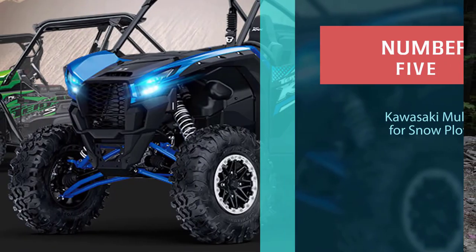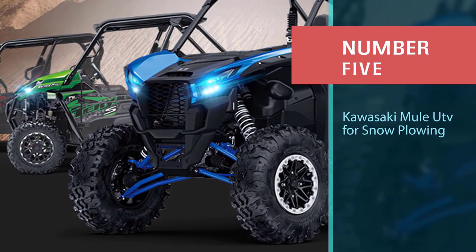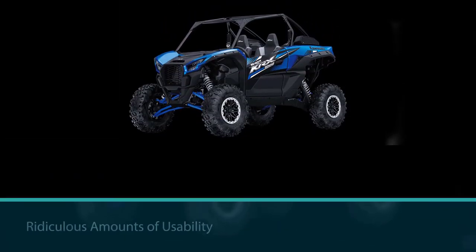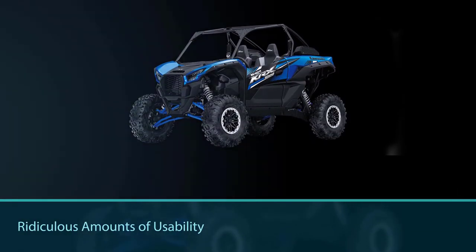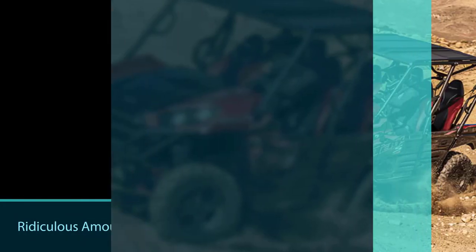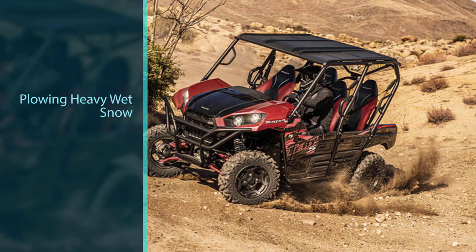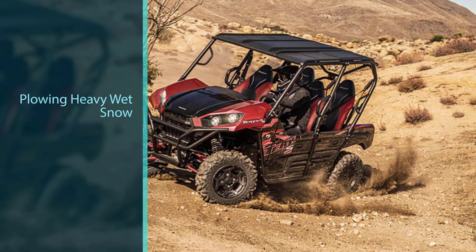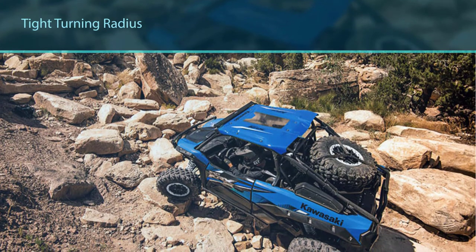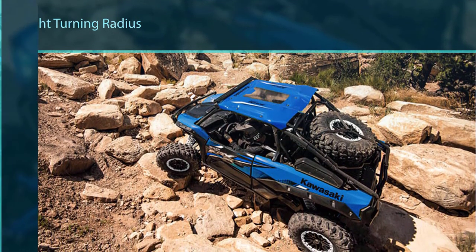Number five: Kawasaki Mule UTV for snow plowing. The Kawasaki Mule is one of the stalwarts of the segment, providing ridiculous amounts of usability and utility, including plowing heavy wet snow off your driveway. It is perfect for folks who need a compact machine with a tight turning radius. The Kawasaki Mule's main pro is how maneuverable it is — official dimensions are 106.7 inches in length, 52.6 inches in width, and 70 inches in height.